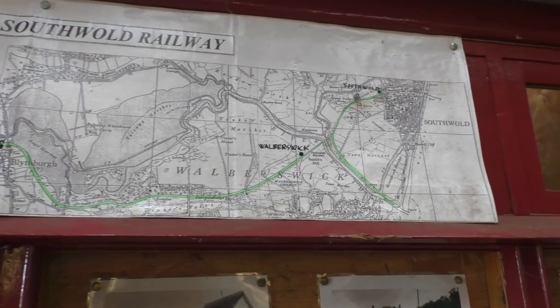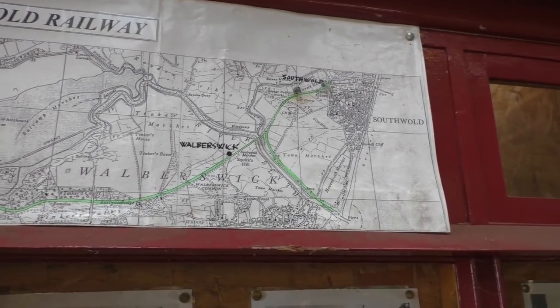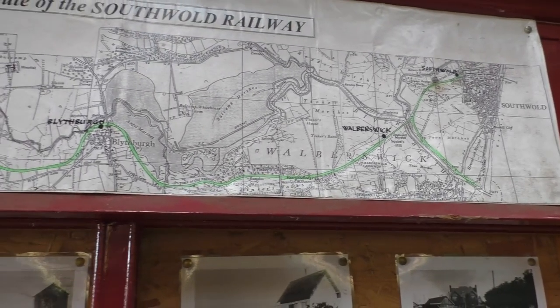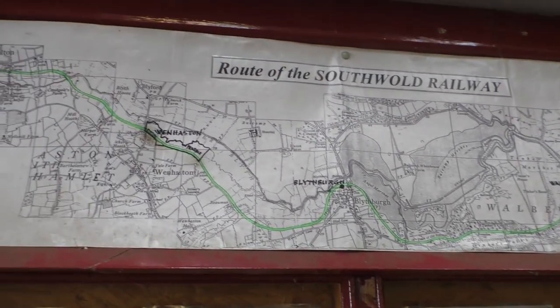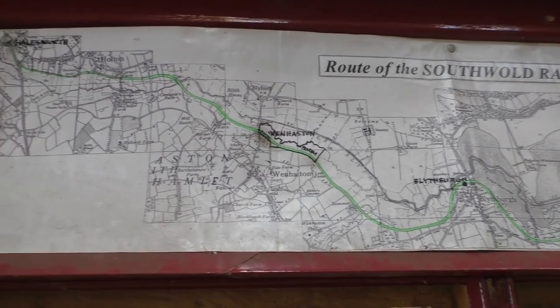Services finally began on the 24th of September 1879. That's enough about the history for the time being — I will talk more about the line as I go along. Now I shall go to Halesworth and start the journey.